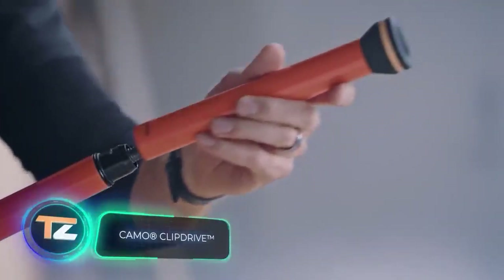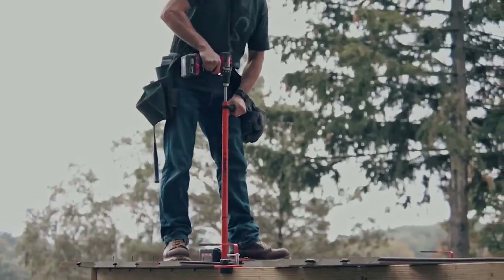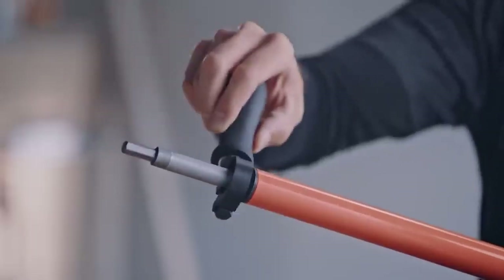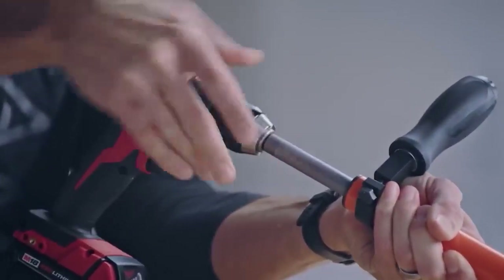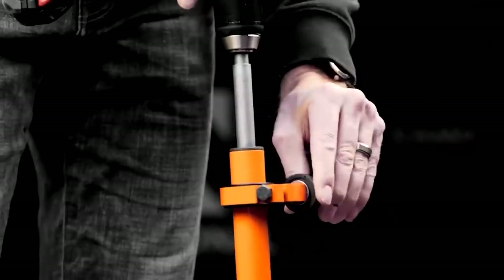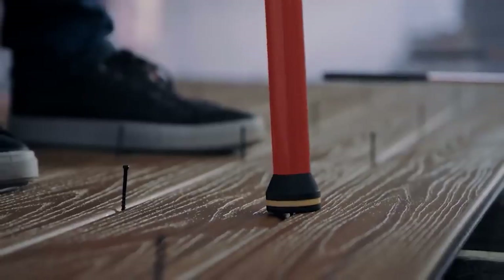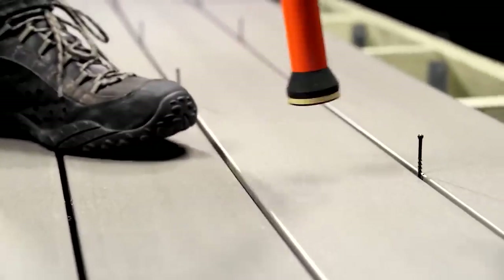Camo has delighted decking professionals with a game-changing tool — say goodbye to the hassle of fasteners. This tool will accelerate your work by five times while reducing strain on your back. Developed in close collaboration with contractors, the model features an adjustable handle for both left and right-handed users, and a weighted nose that ensures precise alignment without leaving marks. It's recommended to attach the tool to a drill; a T15 screwdriver is already included. With the slogan 'build smarter, build faster,' this tool is available at $120.